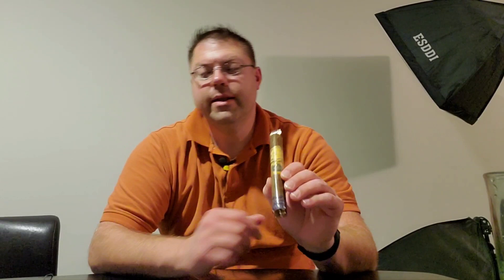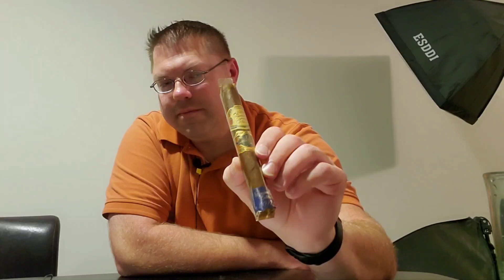Good evening. Welcome to Sean the Cigar Guy. Tonight we're going to be smoking the Jamey Garcia Reserva Especial Limited Edition 2017. Yes, that is a mouthful.